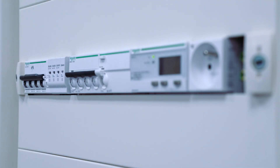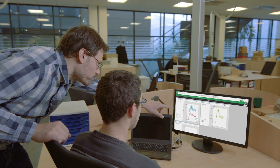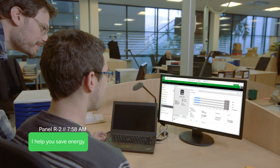SmartPanels are proactive, keeping you ahead of downtime. Measure power usage easily, monitor power quality and asset status, and benchmark your facility's energy consumption.